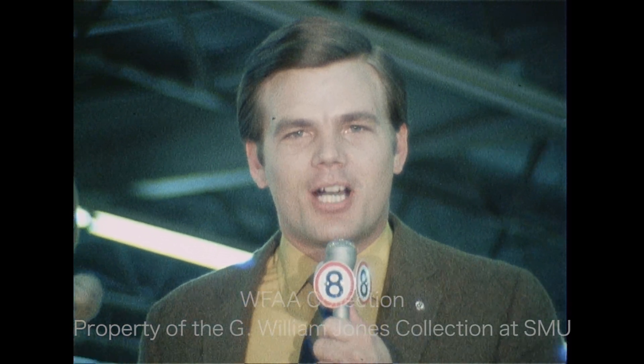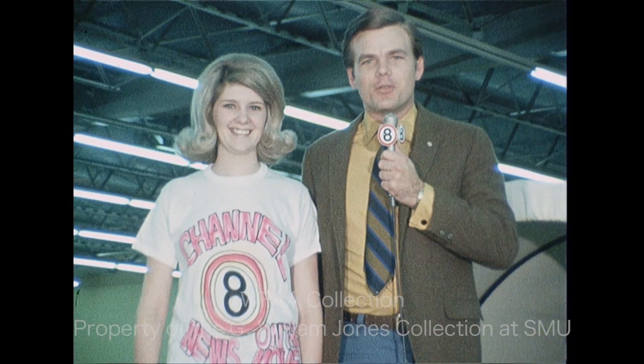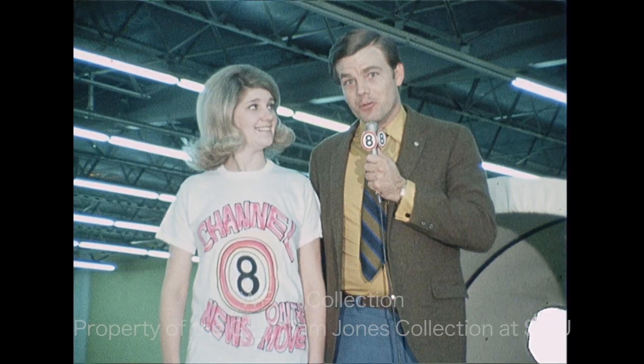Malcolm Landis at the Custom Car Show for Channel 8 News on the move.